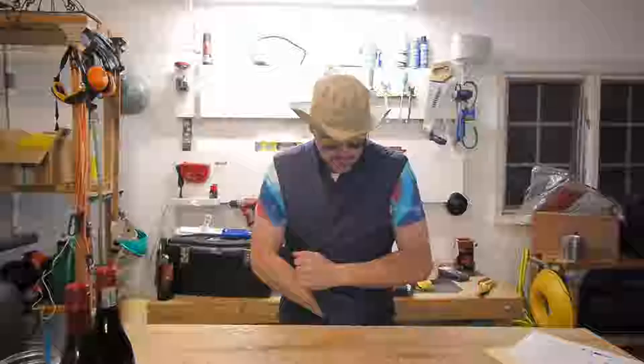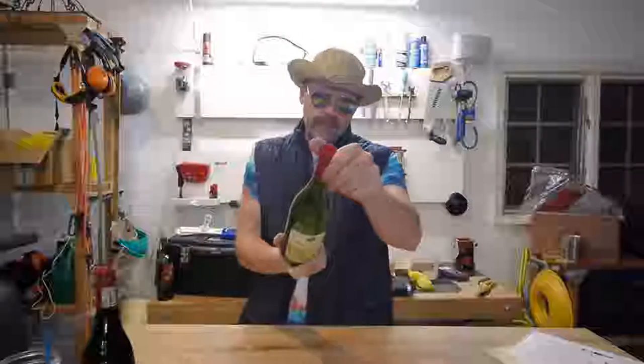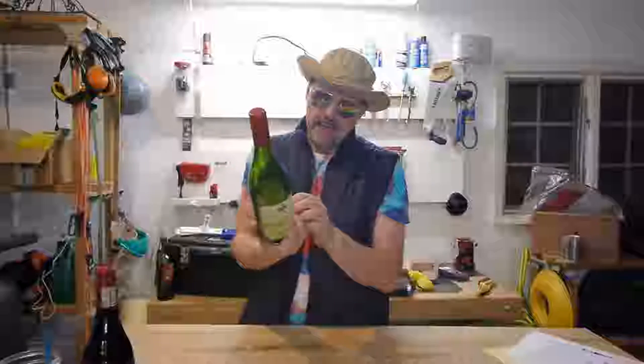I'm gonna wear a sweater — well, a vest. I don't know where I found this. It's way too big for me. But anyway, tonight we're talking about the Cape Original Shiraz from the Cape Academy Library.